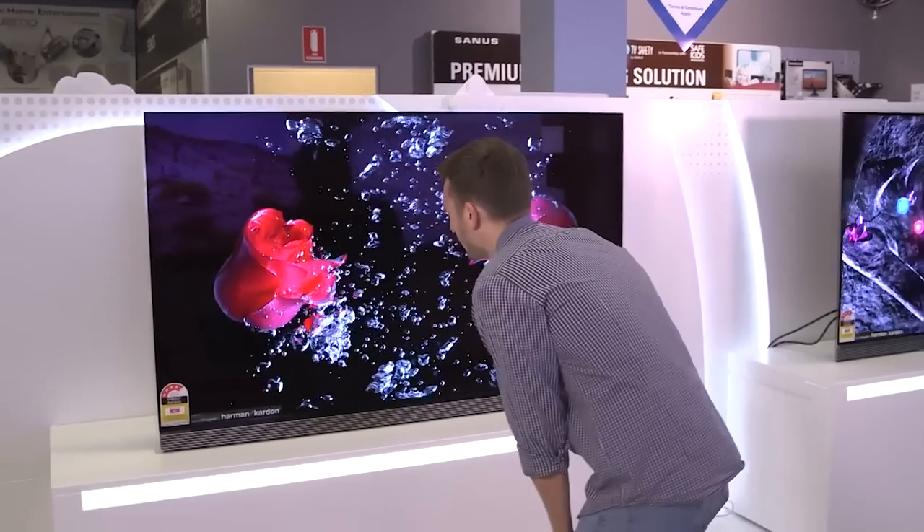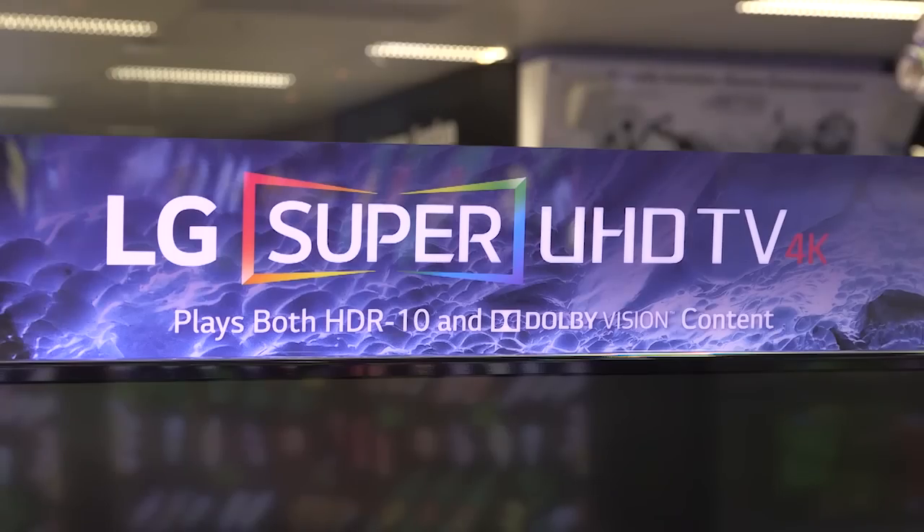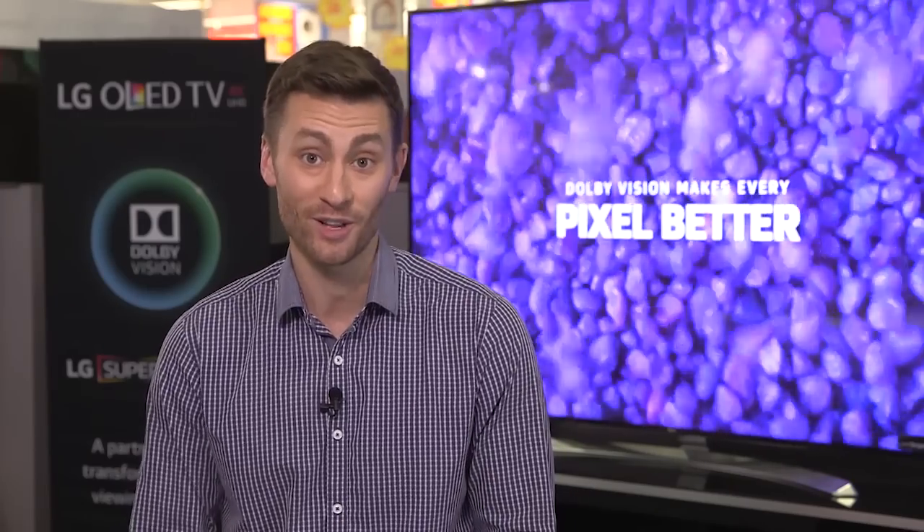So when combined with Dolby Vision, this is TV like you've never seen it before. No other TV can match it. Look for movies and TV shows in Dolby Vision streamed on Netflix. It takes HDR footage to a whole new level — it's Hollywood's new favourite.